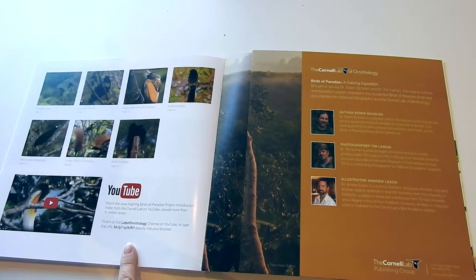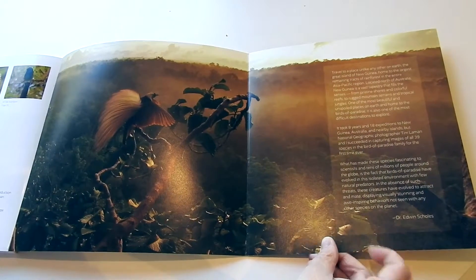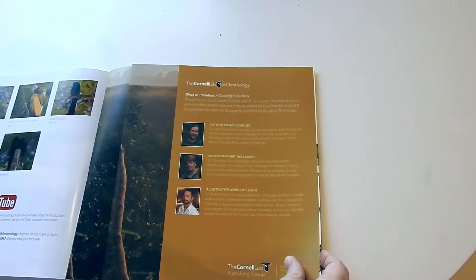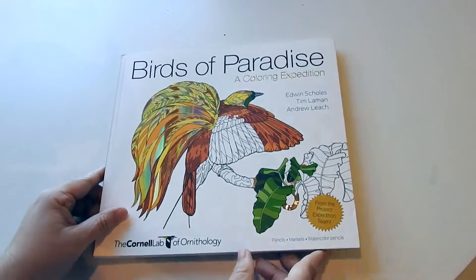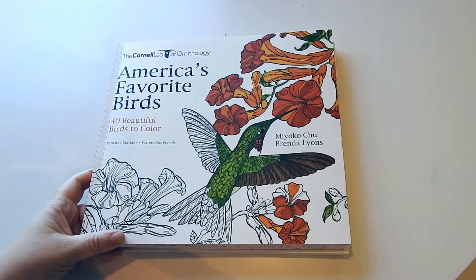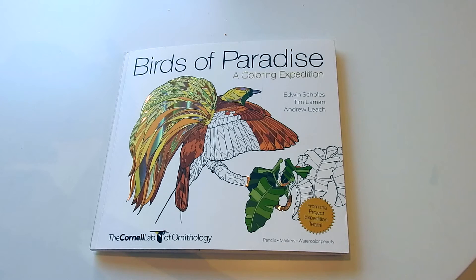You can also find them on YouTube — Lab of Ornithology — to see all their stuff. And then you have a beautiful color fold-out here that tells you about the book, and information about the illustrators and artists. You have this beautiful back cover, Birds of Paradise. The Cornell Lab of Ornithology has also done this beautiful book, America's Favorite Birds. I'm going to attach all the links in the description above. I want to thank you for watching. I hope you enjoy this beautiful book. Have a great day and happy coloring!